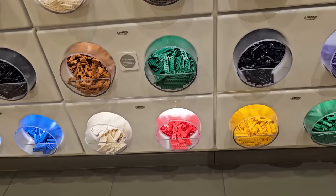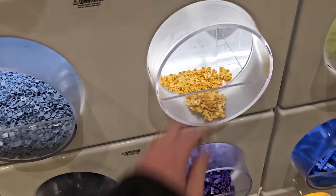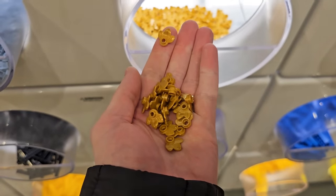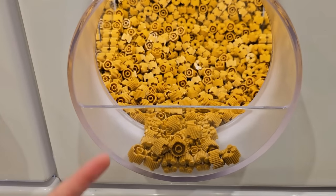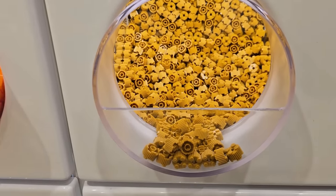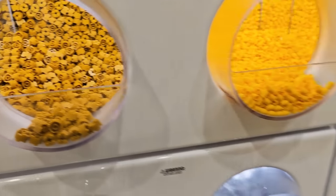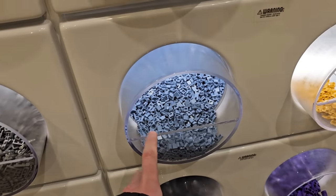I was also scoping out some pieces on the Pick-a-Brick wall. They've got these gold leaf elements — those are really nice, I'm going to get some of those for sure. Plus they have these two-by-two circular bricks with lines on them. It'd be cool if they were light gray or white because these are good for architecture. They also still have these sand blue one-by-one tiles.